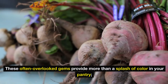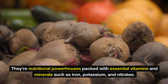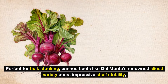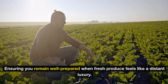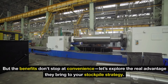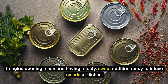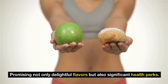Number 9: canned beets. These often-overlooked gems provide more than a splash of color in your pantry — they're nutritional powerhouses packed with essential vitamins and minerals such as iron, potassium, and nitrates. Canned beets like Del Monte's renowned sliced variety boast impressive shelf stability, ensuring you remain well-prepared when fresh produce feels like a distant luxury. Imagine opening a can and having a tasty, sweet addition ready to infuse salads or dishes, promising not only delightful flavors but also significant health perks.